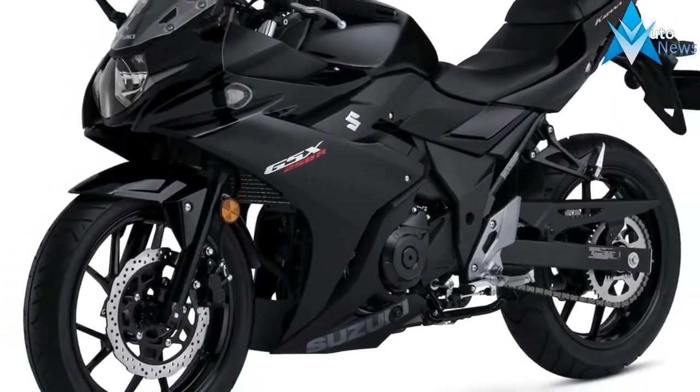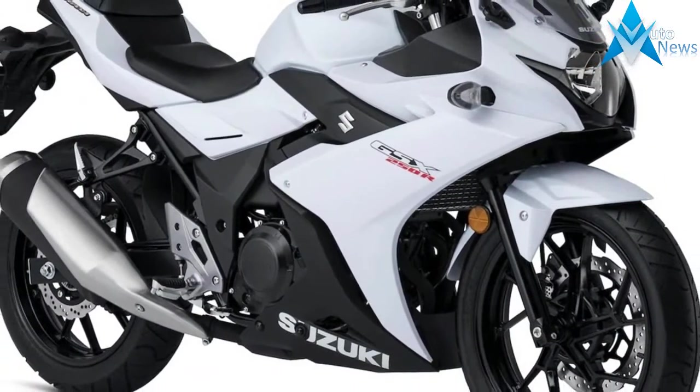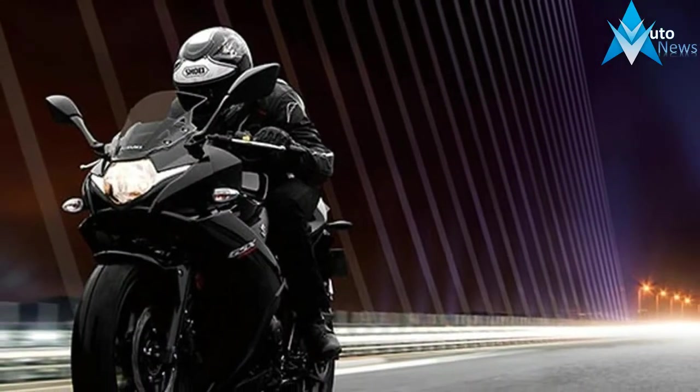Introducing the new GSX 250R, a fully-faired street machine that brings the excitement and riding satisfaction of Suzuki's Katana sport bike heritage to a broader audience.